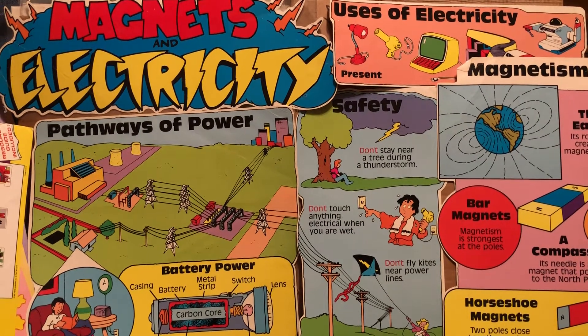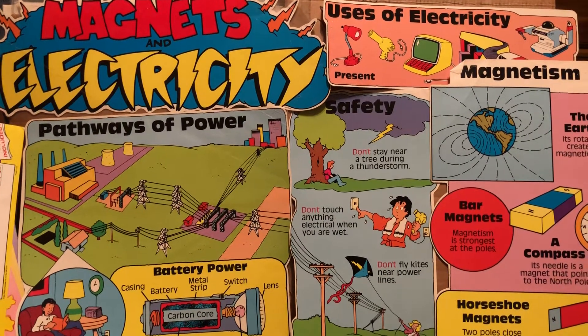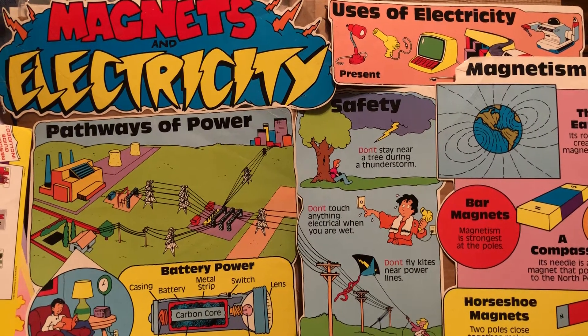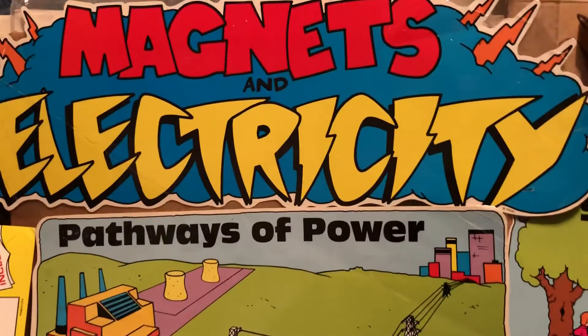Hey kids, JP here from 80s and 80s Now, bringing you some more 80s school supplies of the day. These are poster boards found often in science and technology classes. We're looking at magnets and electricity.